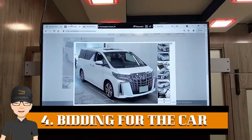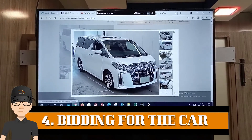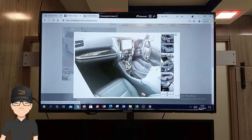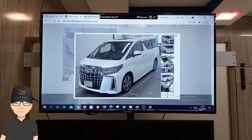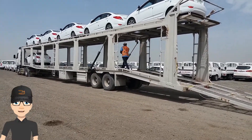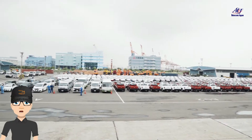Step 4: As soon as the customer pays the auction deposit, we start bidding on the mentioned vehicle with a high possibility to get it within the budget decided by the customer. After winning the bid, we send an invoice for 30% of the full payment of the car to our customer so we can pick the car from auctions and ship it to our yard.